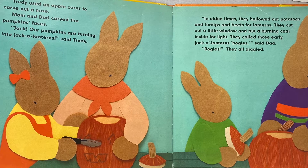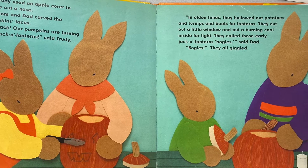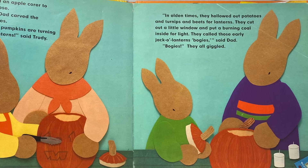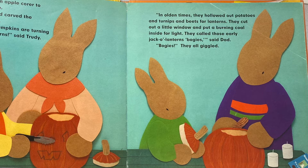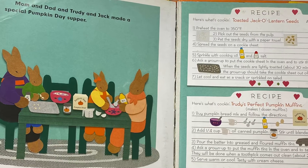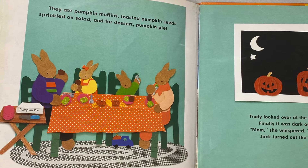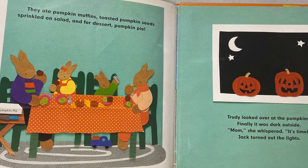In olden times, they hollowed out potatoes and turnips and beets for lanterns. They cut out a little window and put a burning coal inside for light. "They called those early jack-o'-lanterns bogeys," said Dad. "Bogeys!" they all giggled. Mom and Dad and Trudy and Jack made a special pumpkin supper. They ate pumpkin muffins, toasted pumpkin seeds sprinkled on a salad, and for dessert, pumpkin pie.